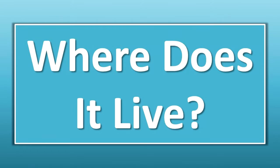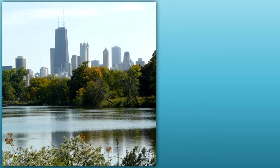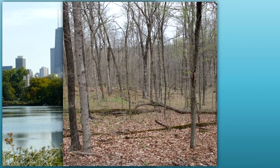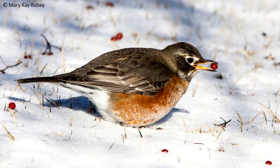Where does it live? The American Robin is a common migrant and summer resident statewide in Illinois. It lives in urban areas, woodlands, orchards, parks, and other open places. Some robins overwinter in Illinois, although most of them migrate farther south in the United States or to Mexico.